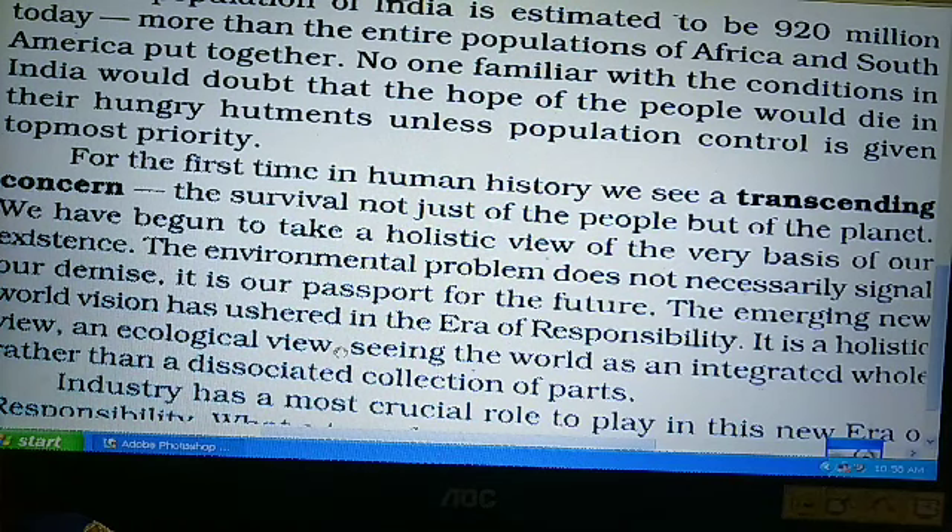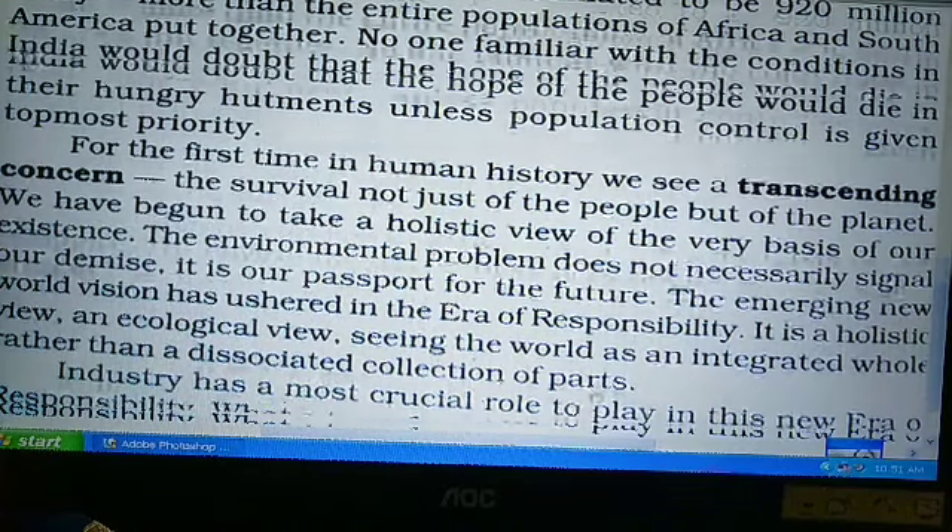It is a holistic view, an ecological view — seeing the world as an integrated whole rather than a dissociated collection of parts. यह एक संपूर्ण दृष्टि है, एक पारिस्थितिकी वाला view है — seeing the world as an integrated whole — संसार को एक रूप में देखती है, whole यानि संपूर्ण रूप में, rather than a dissociated collection of parts — न कि प्रथक-प्रथक टुकड़ों में।